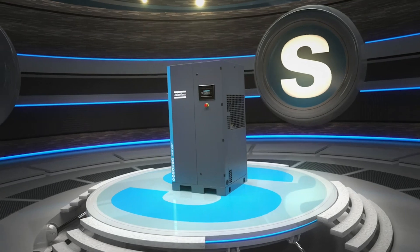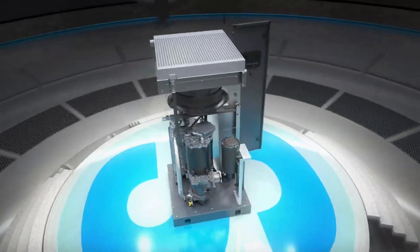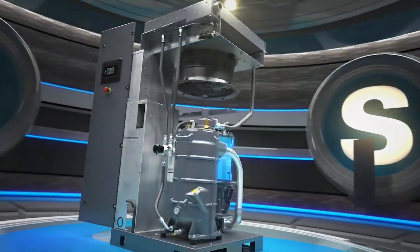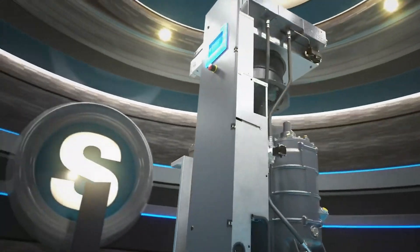Meet the new GA-VSDS, developed and built for a new era, for the generation that wants it all. The GA-VSDS required reimagining and reinventing every single compressor component, starting with the all-new drivetrain, controlled by the NEO's Next inverter and the Electronicon controller.